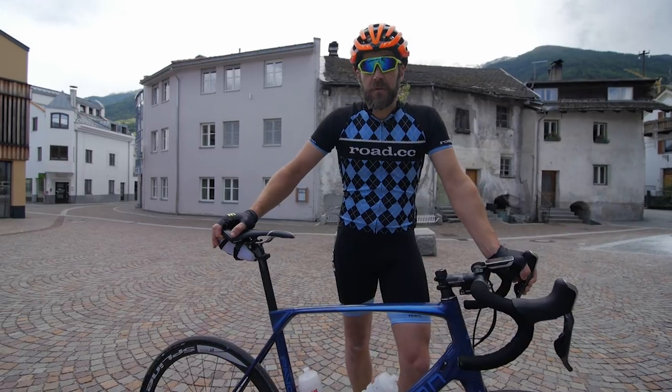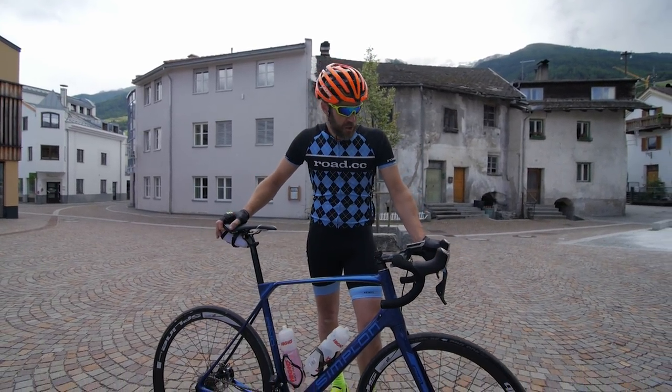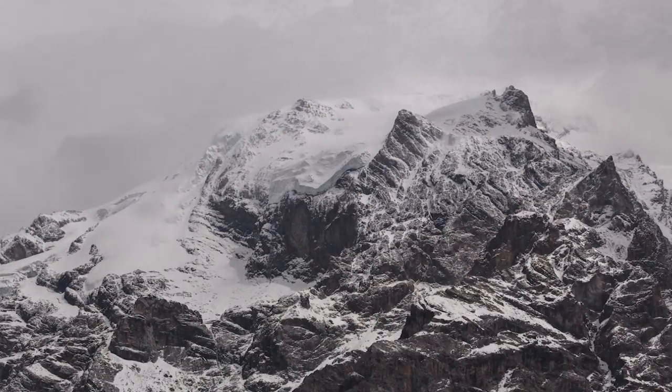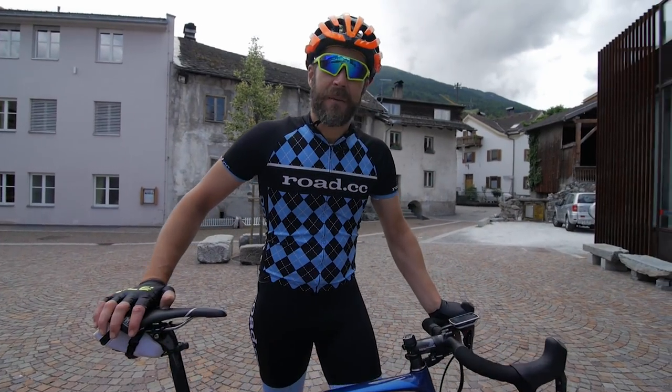It's about 2,750 metres at the top of the Stelvio — it's the second highest paved pass in Europe and it's quite cold up there. It's nice and warm down here but it's about three degrees at the top and it might be snowing; it was earlier. But until we get up there we won't know, so it's time for me to go and see how I get on with the climb. Let's go.